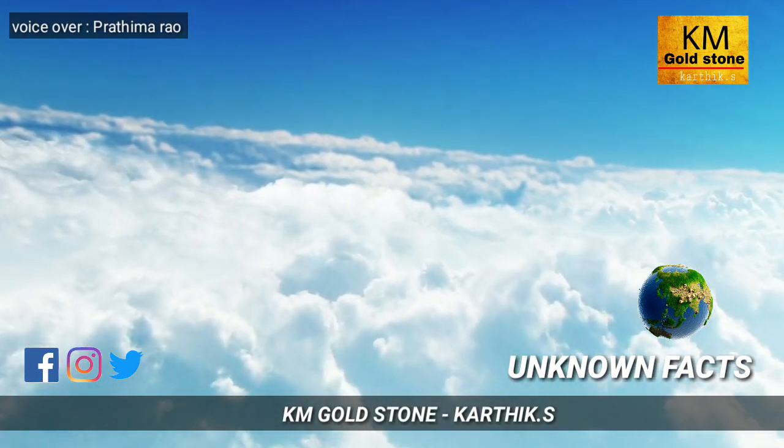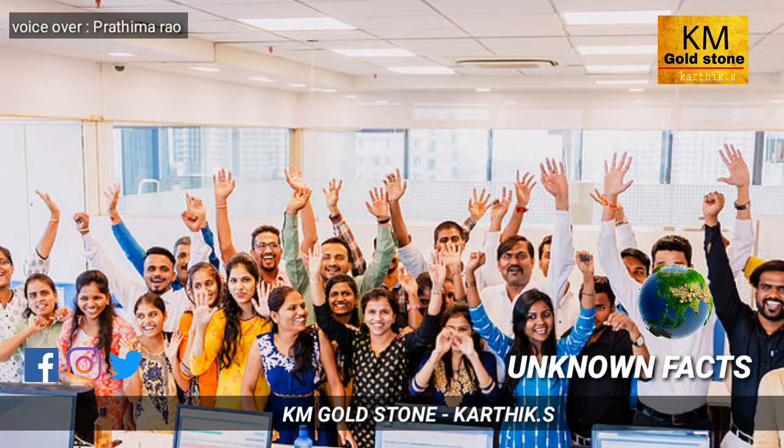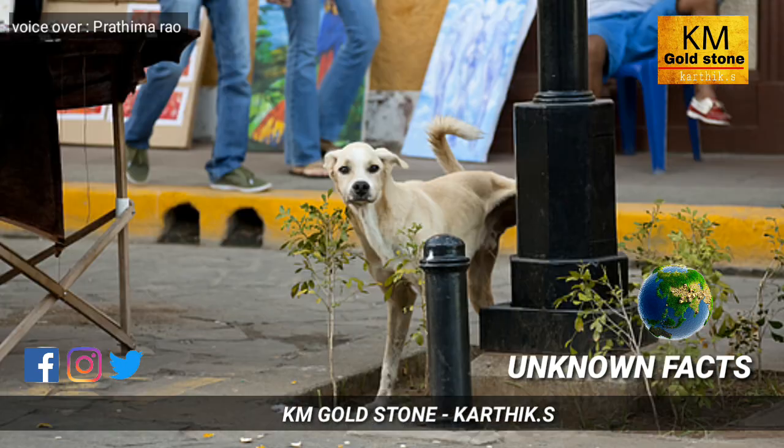You see clouds daily, but have you thought about their weight? The average weight of one cloud is equal to 500 tons. Also, compared to all languages, Telugu is the most widely spoken language in India.